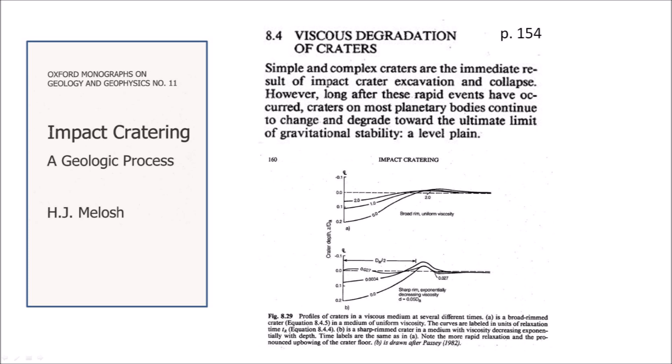The section about viscous degradation of craters says: 'Simple and complex craters are the immediate result of impact crater excavation and collapse. However, long after these rapid events have occurred, craters on most planetary bodies continue to change and degrade toward the ultimate limit of gravitational stability, a level plane.'